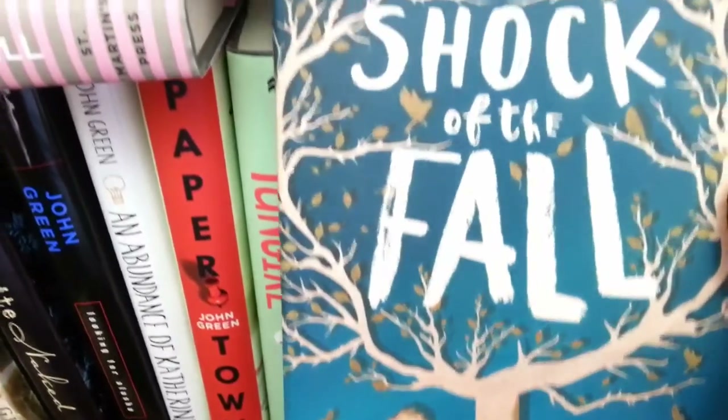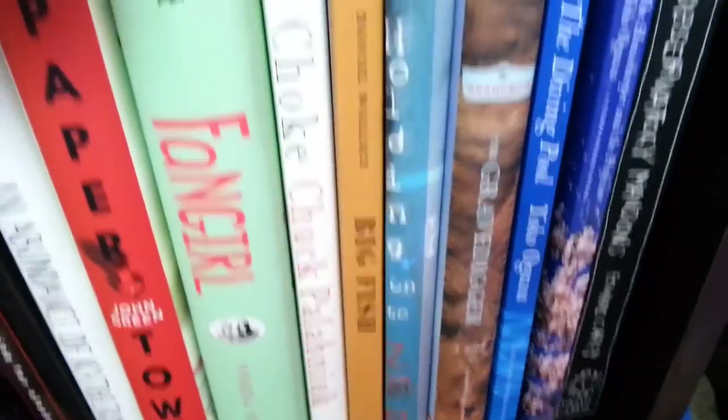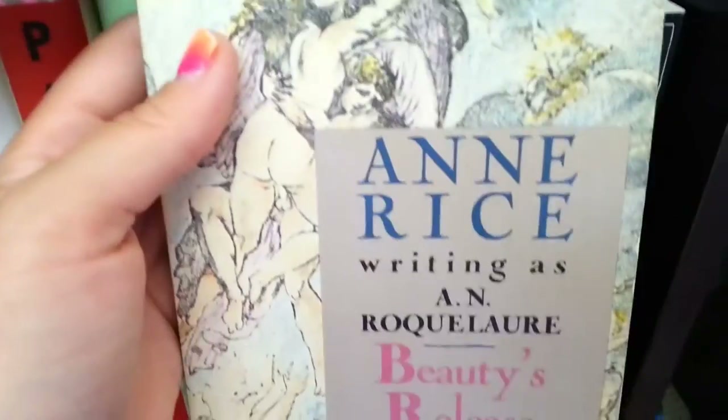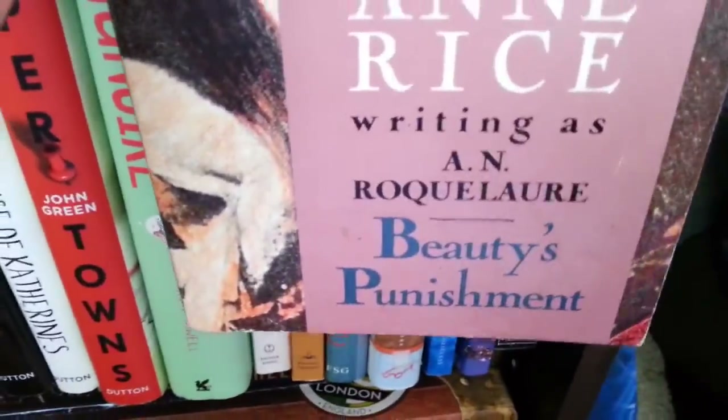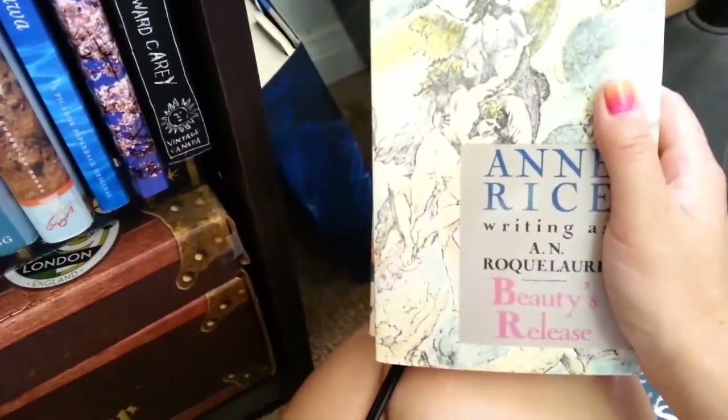Last but not least is my erotica section: Anne Rice's The Claiming of Sleeping Beauty — a Sleeping Beauty retelling with some LGBT elements — and Beauty's Punishment. A friend sent these to me because she said if I really want to read good erotic romance, Ann Rice's books are far better than 50 Shades of Gray. So I'll get to them eventually — they'll probably just be sitting on my shelf forever.